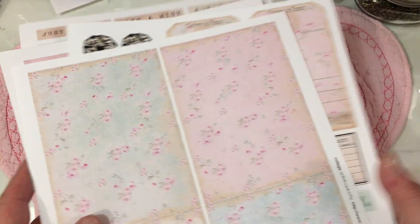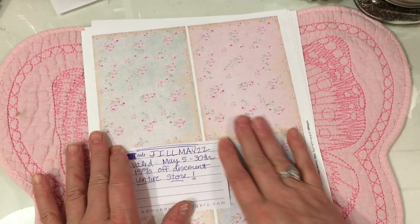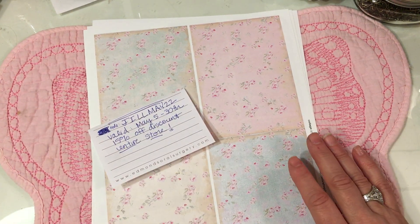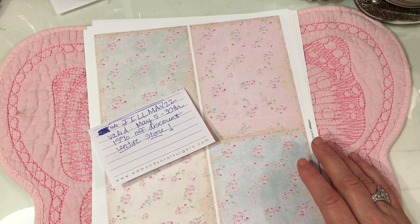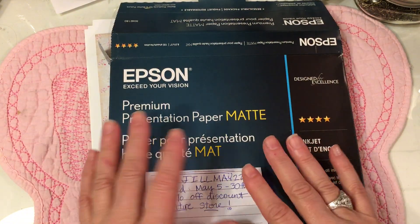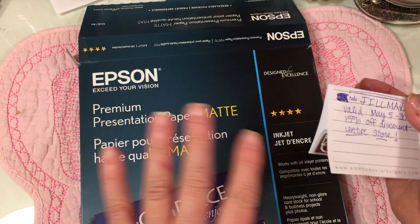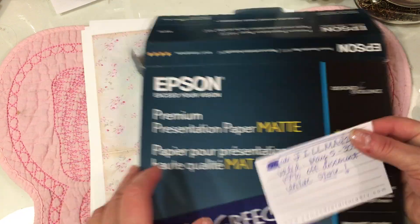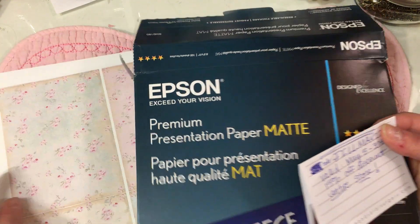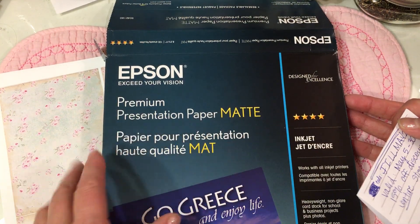I want to talk a little bit about printing papers. I've had a lot of questions recently, a lot of instant messages asking about how I print and what do I print on. A lot of people don't realize this, but when you have a color printer it's very important to use the right paper to get a better type of result if you use a paper that is made for printing color prints.